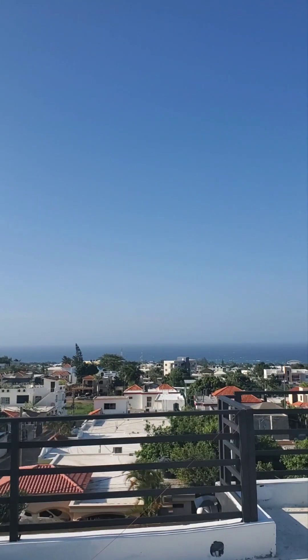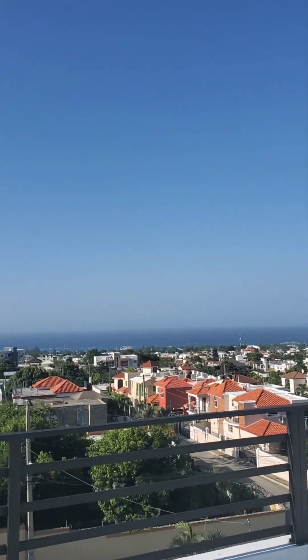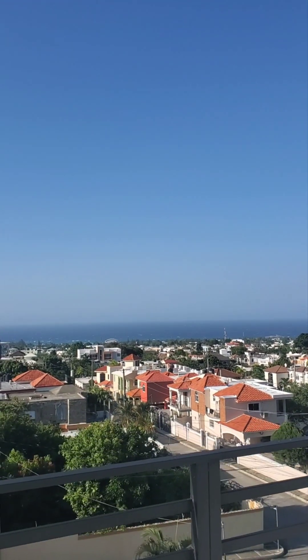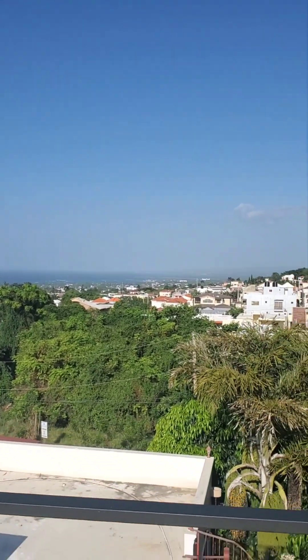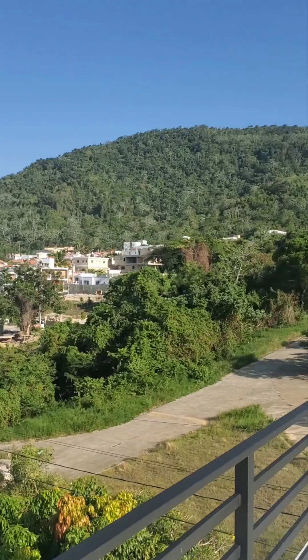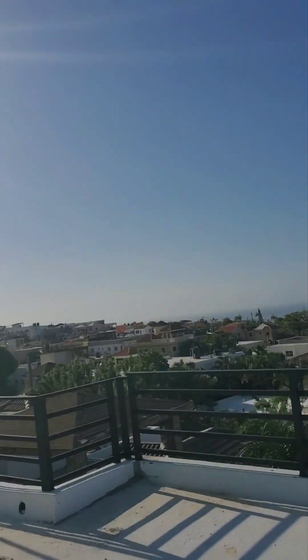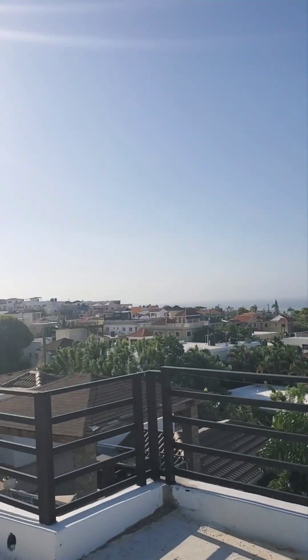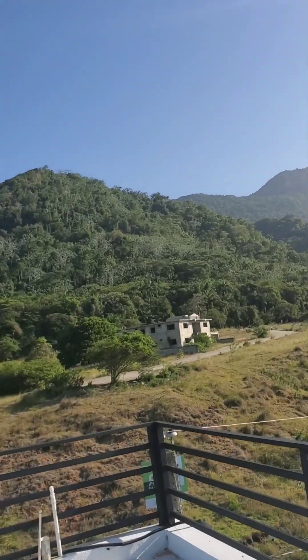Look at this view of the Dominican Republic. This area is just above where I live, in Torielta — it's one of the best neighborhoods in Puerto Plata. He does real estate and builds houses. He's Canadian, so our friends are friends with him. Is this beautiful out here or what?